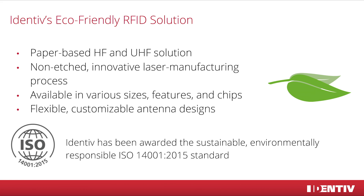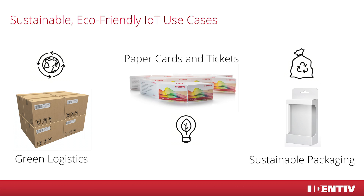Besides the eco-friendly factors, the antennas are flexible in design and can be customized in various shapes and sizes for different chips. Thanks to this flexibility, Identif's eco-friendly tags find use in various markets.